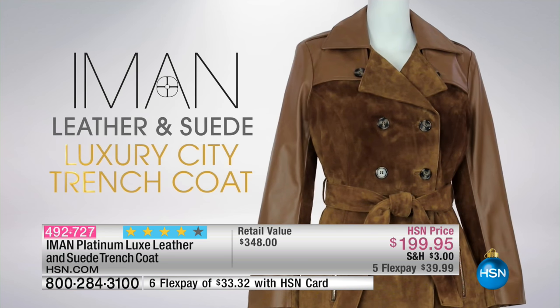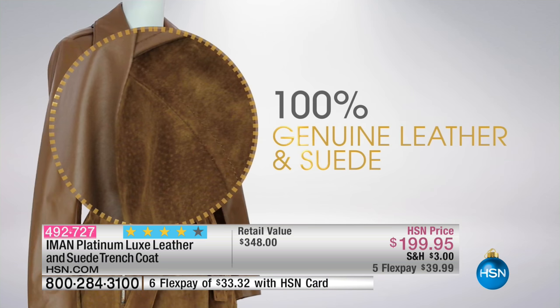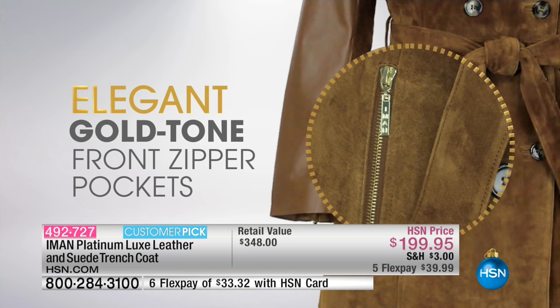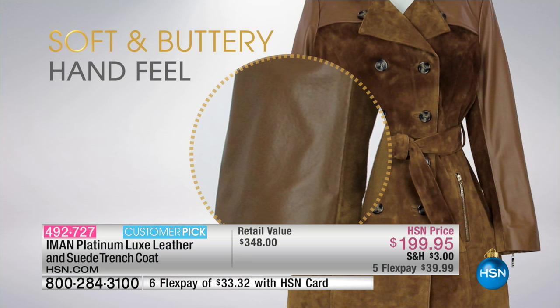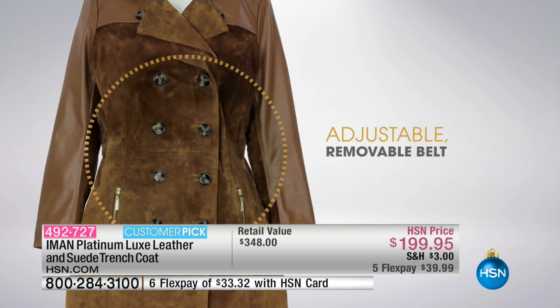This is a coat, not a jacket — buy now, wear now. It looks gorgeous with the leggings, and we're going to show you how the models have paired it. Look how fantastic — 100% genuine leather and genuine soft supple suede. You've got elegant gold tone front zippers, so it looks very luxe and expensive. There are princess seams that create a slimming silhouette.